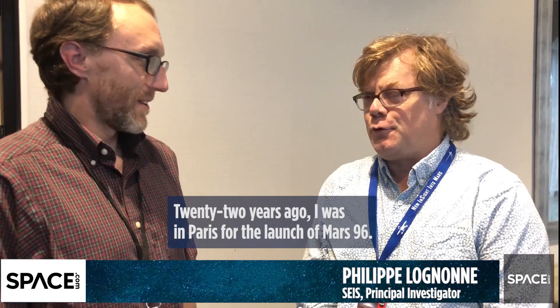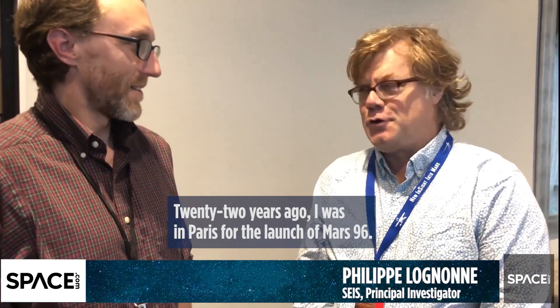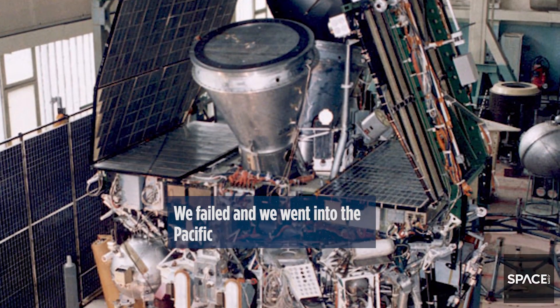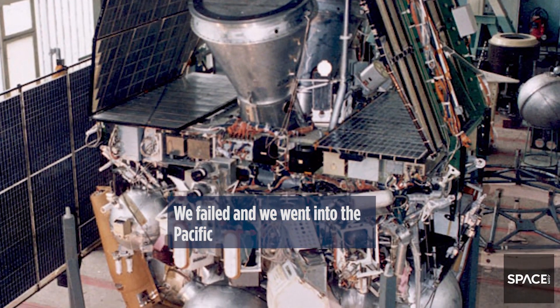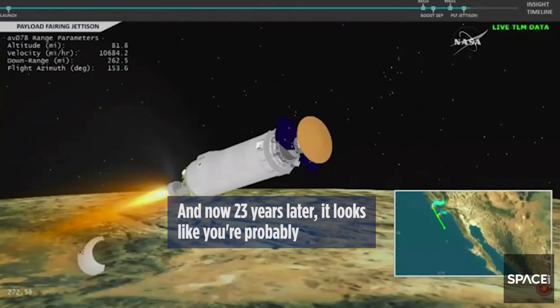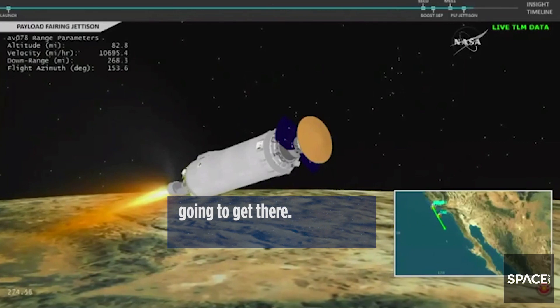22 years ago I was in Paris for the launch of Mars 96. The launch was made, but the insertion to Mars was not made. It fell and we went to the Pacific. And we had two seismometers on that mission. So it's that time — 23 years later, it looks like you're probably going to get there.